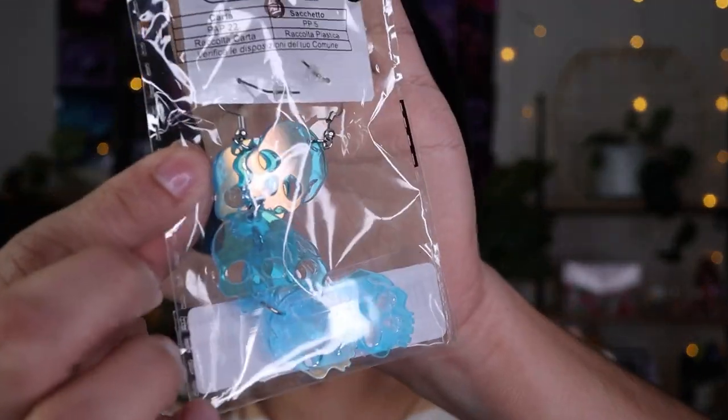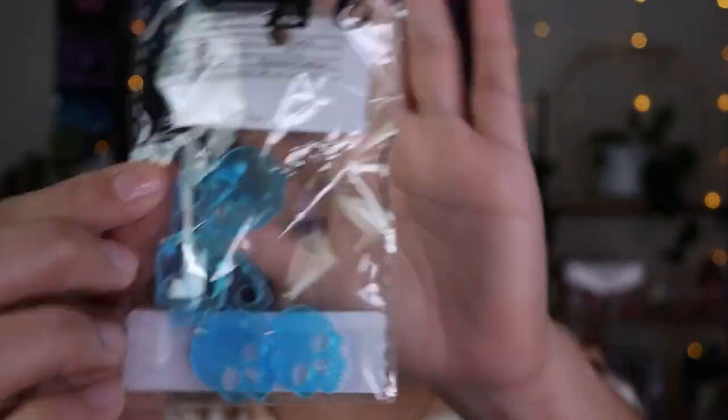I also got these skull earrings. I like the holographic blue on them — they'd be really cool for Halloween but I'll definitely wear them now too.